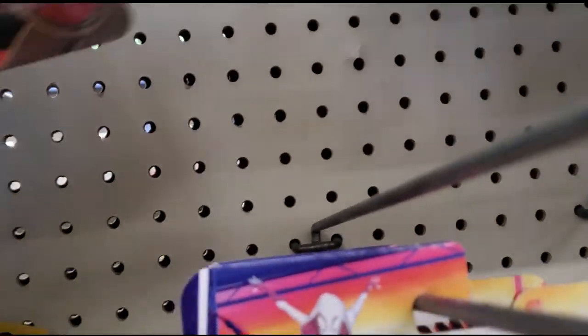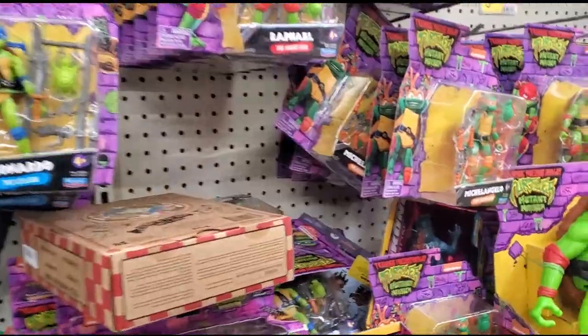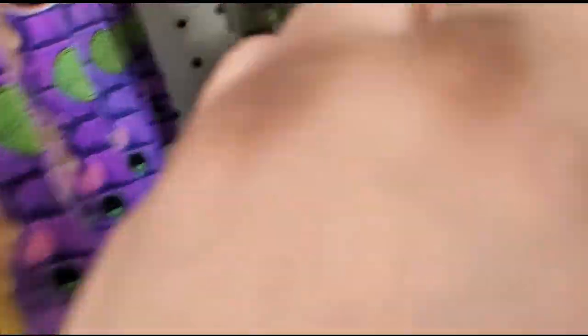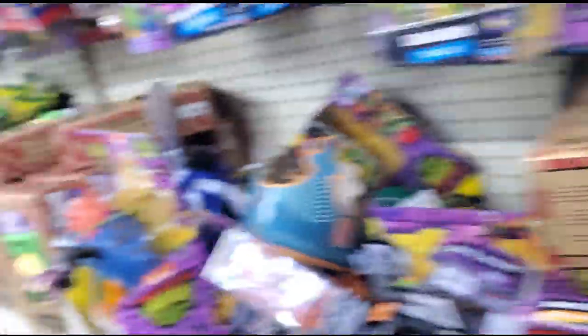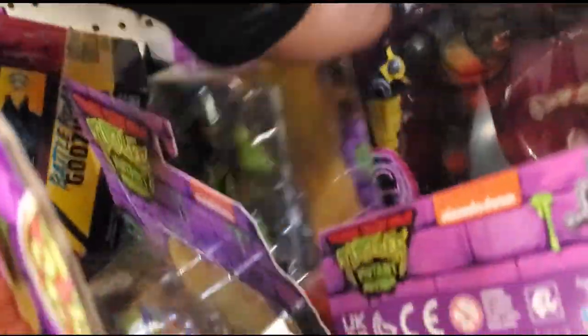They got Captain America, War Machine — first time seeing that one. I got a lot of these going on. Anything in Transformers? Let me see if anything ended up over here. Just kind of look and see. I still got all these Squgglers over here. Kind of can't see if anything's hidden — people like to hide stuff.